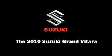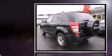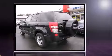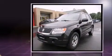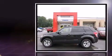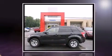Introducing the 2010 Suzuki Grand Vitara. With fewer than 45,000 miles on the odometer, this four-door sport utility vehicle prioritizes comfort, safety, and convenience. It features four-wheel drive capabilities, a durable automatic transmission, and a 2.4-liter four-cylinder engine.